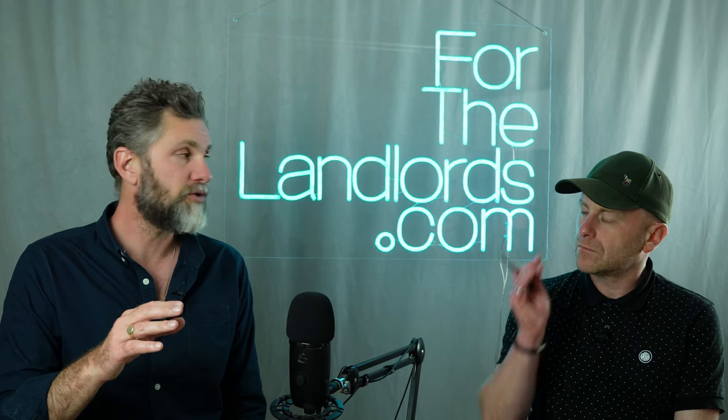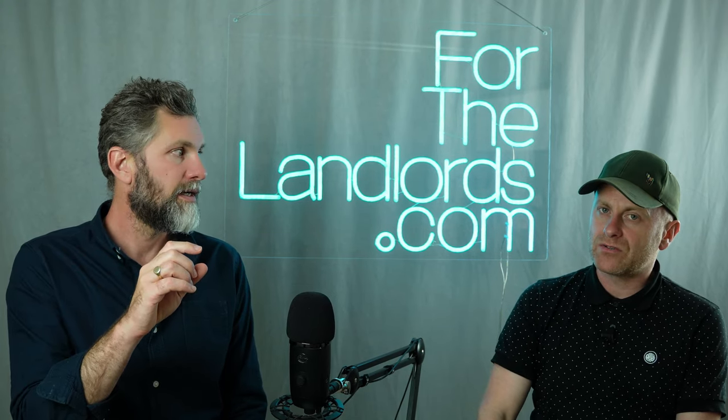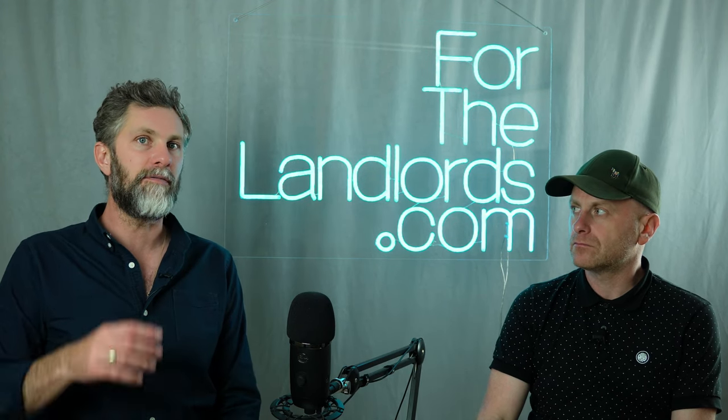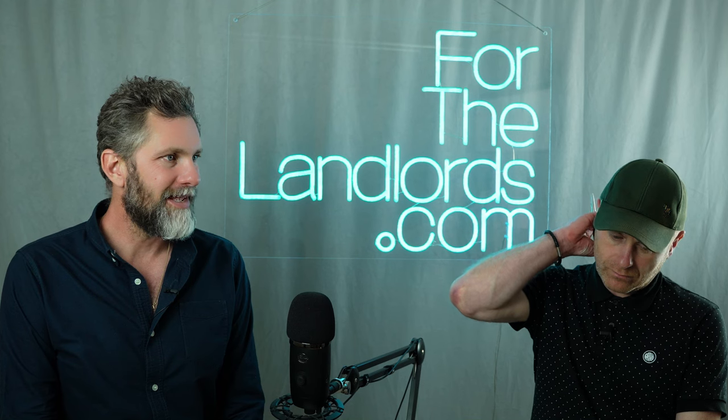The cost of mortgages in a limited company is slightly higher than personal, but not that much more. Most high street lenders have an offering for limited companies. And if you're intent on becoming a portfolio landlord — that's anything over four or five properties — you'll find the rates are pretty much exactly the same. As a portfolio landlord the rates I can get are the same personal or limited company, because I'm a large portfolio landlord.